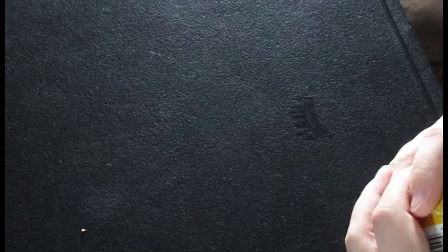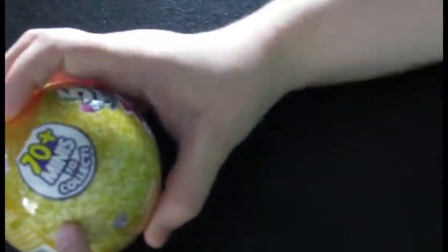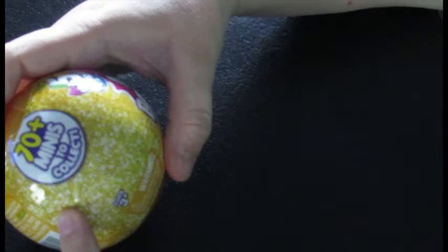Hello everybody and welcome back to my channel — welcome if you're new. Today I'm going to be opening Mini Brands Series 2. It is still just the Wave 1. I have a couple Wave 2's but I want to just get through all these first.